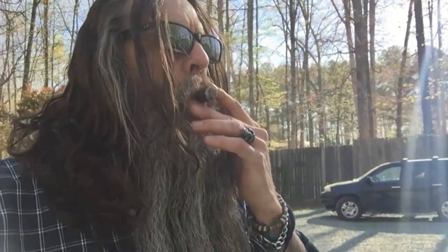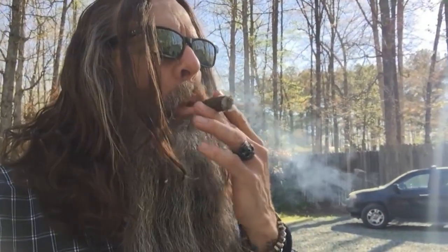Alright then. We'll see you guys later. Thanks for stopping by. Hypnotic by GTO Cigars. Bye.